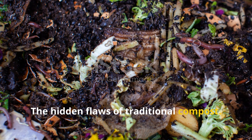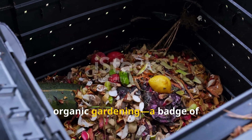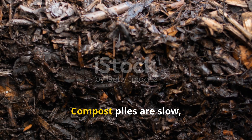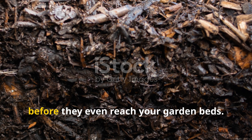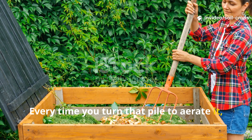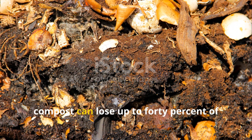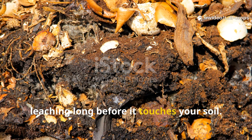The Hidden Flaws of Traditional Compost. For decades, composting has been the gold standard of organic gardening—a badge of sustainability and patience. But look closer, and the cracks begin to show. Compost piles are slow, inefficient, and lose nearly half their nutrients before they even reach your garden beds. Every time you turn that pile to aerate it, you're releasing valuable nitrogen compounds into the atmosphere. Studies have shown that traditional compost can lose up to 40% of its nitrogen through volatilization and leaching long before it touches your soil.